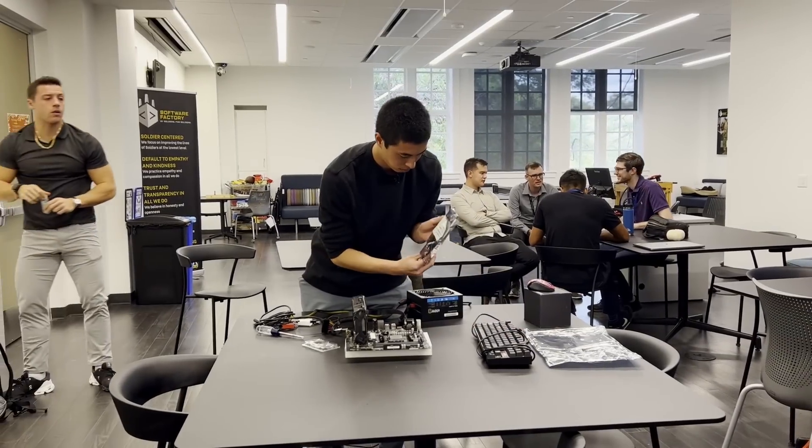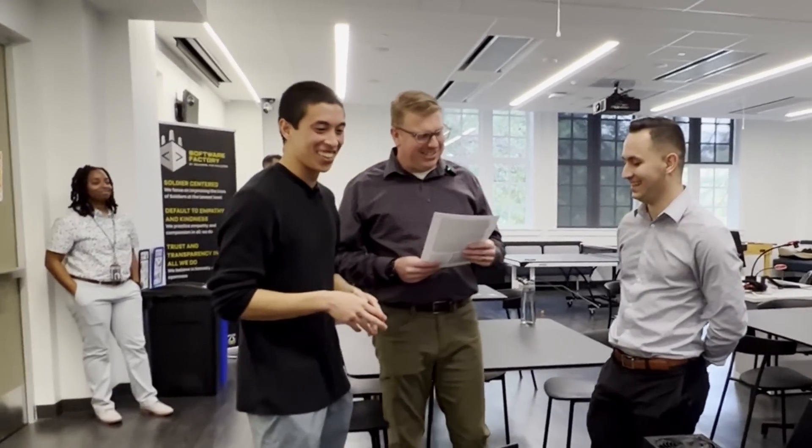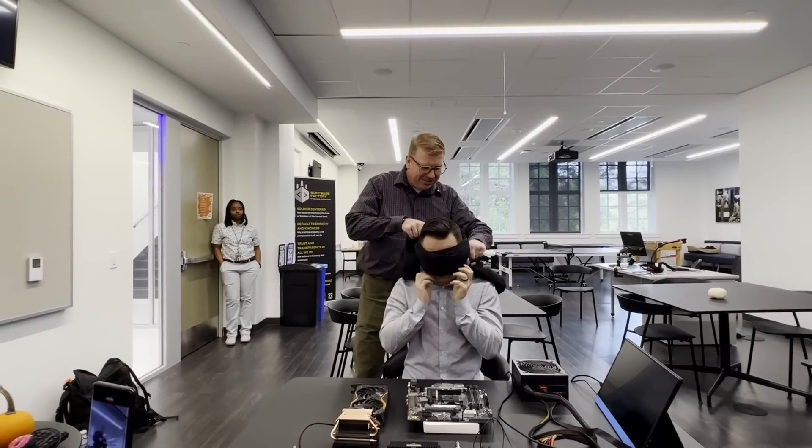To keep the fun times rolling, I decided it was time to issue a challenge of my own to these soldiers. I laid out my computer parts on a table and challenged anyone to build a PC completely blindfolded. This isn't the place you're going to find people shying away from a challenge — Jeremy, the trained medic turned platform engineer, and Joshua, a cyber ops specialist turned software engineer, quickly volunteered and got to work.